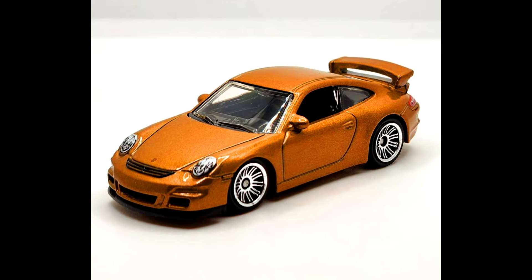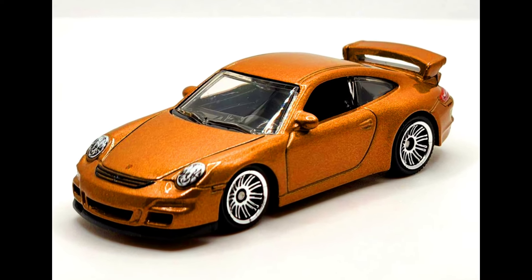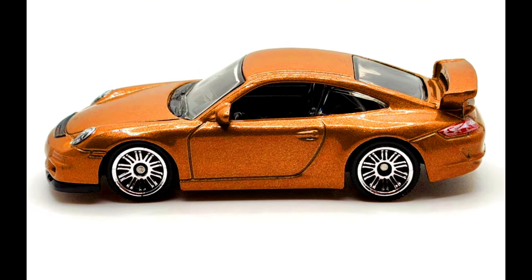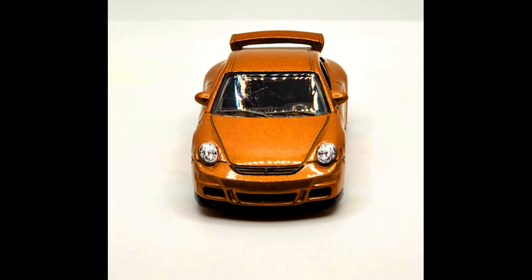A Porsche 911 GT3 from a 2024 Matchbox five-pack set. This is a fresh new color for this very popular sports car, featuring front and rear details. This Porsche is clean and classy.